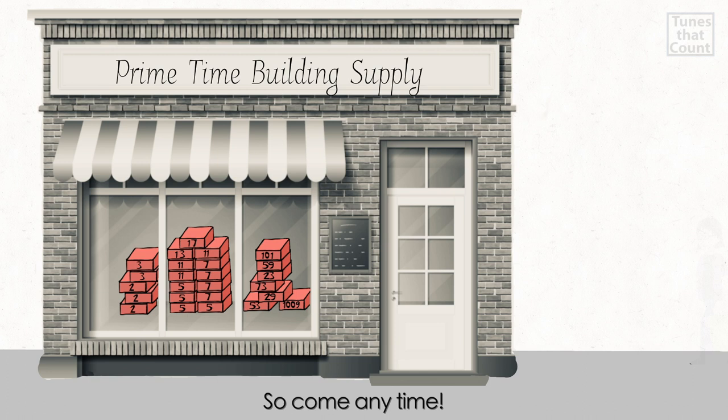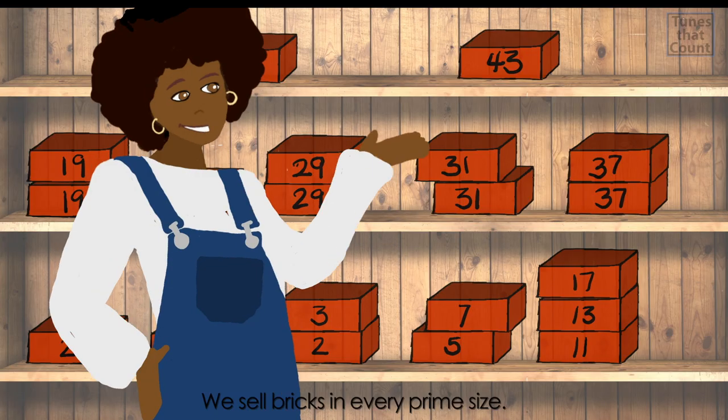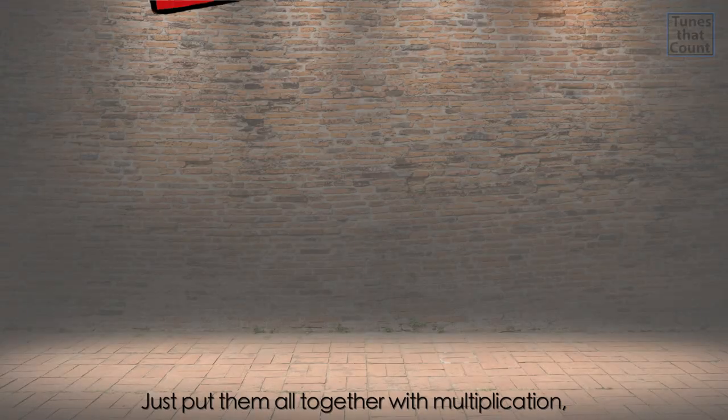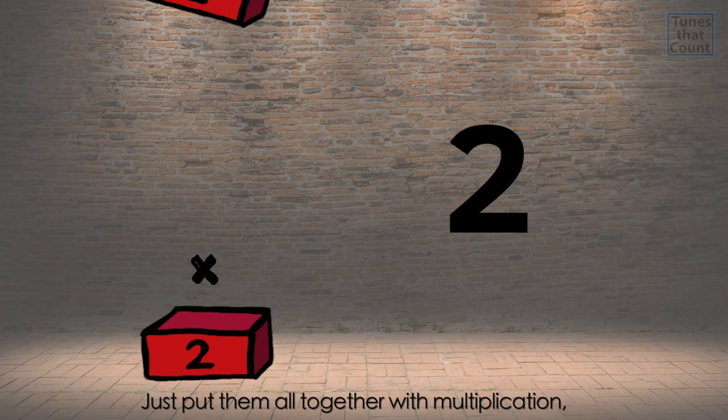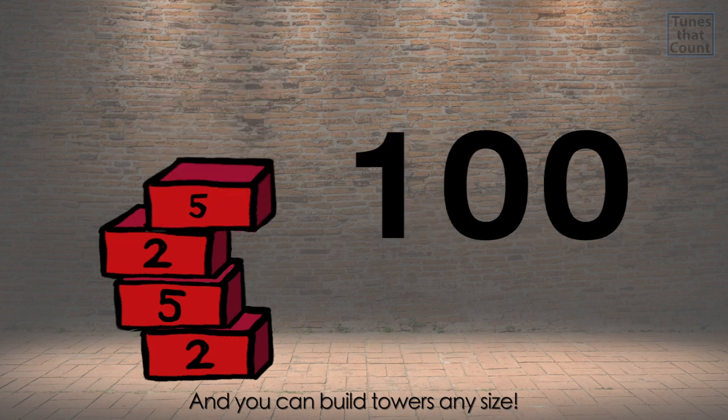So come anytime. Welcome to Primetime Building Supply. We sell bricks in every prime size. Just put them all together with multiplication and you can build towers any size.